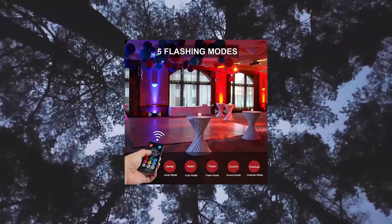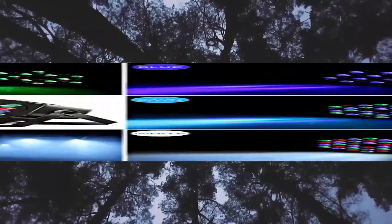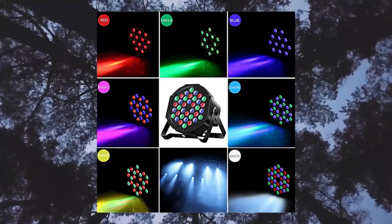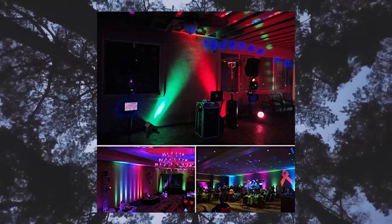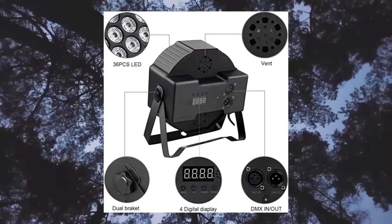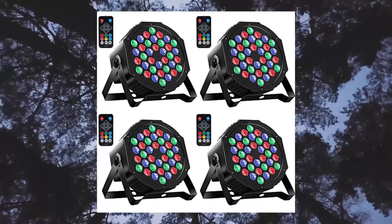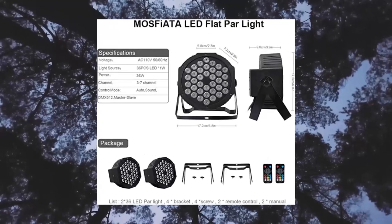MOS Phi ATA PAR lights 4 pack — RGB 36 LED stage lights with sound activated DMX control. Better material and longer life: stage lights are made of 36 high quality LEDs with higher brightness, higher stability, and lower power consumption. The light cover features a hexagon lens design with wider and more beautiful lighting effect. The cable is made of thicker copper, which is safer and longer lasting.